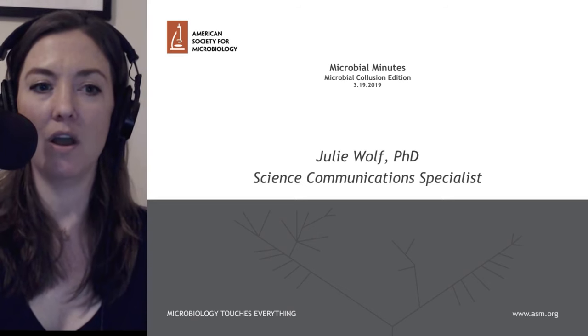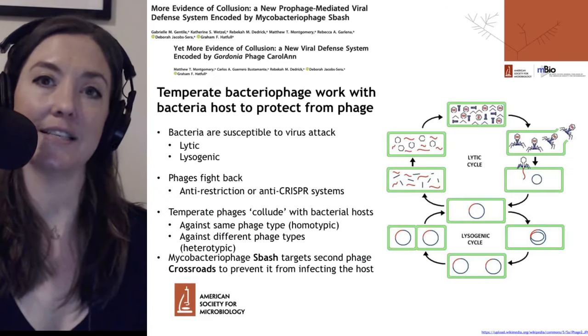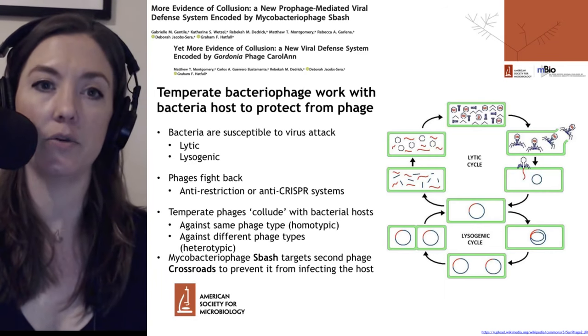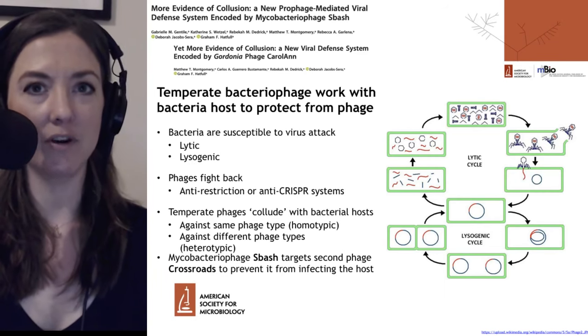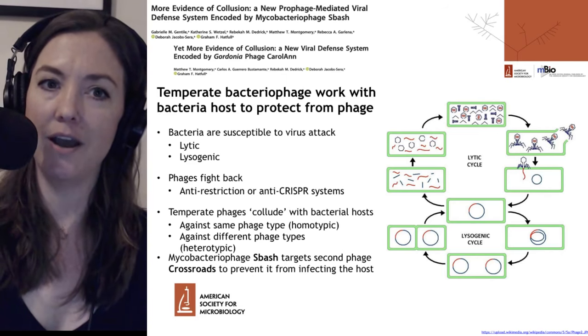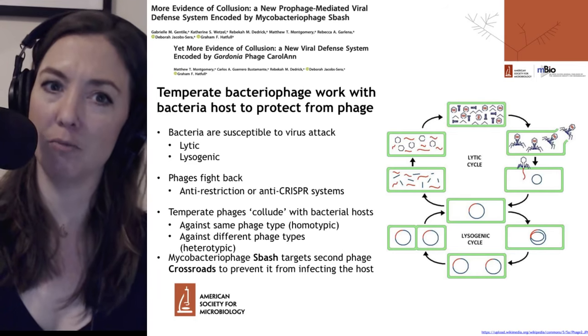On the next slide, we will see that we are going to discuss not one, but two different reports which were published in mBio today. We're only going to cover one of these reports, but they're related. As you can see, one of them is titled 'More Evidence of Collusion,' and the other is titled 'Yet More Evidence of Collusion.'